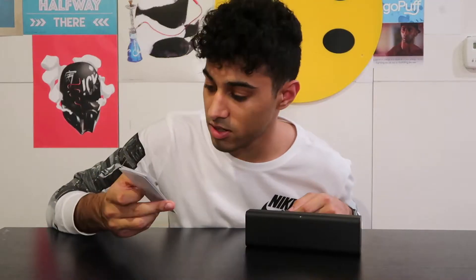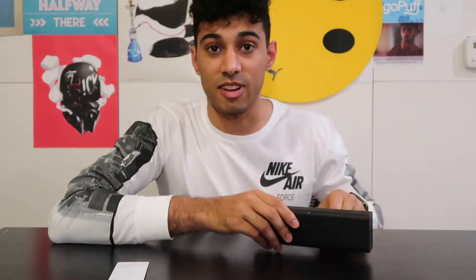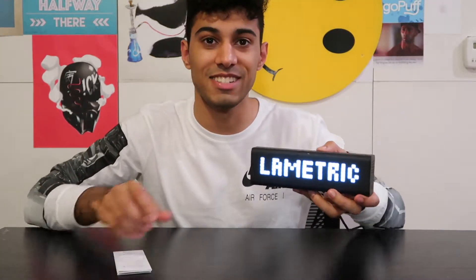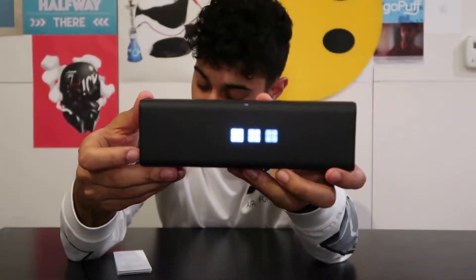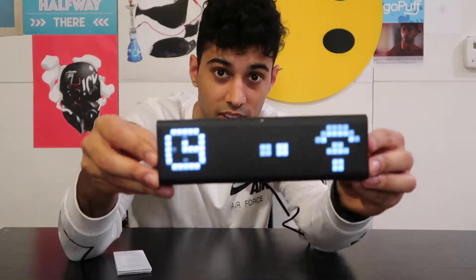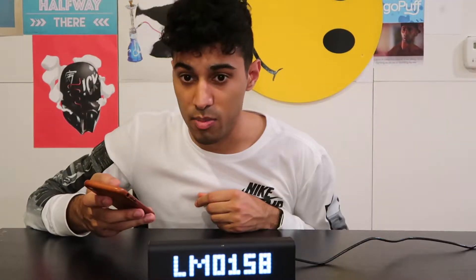Alright, step one: turn on the device. I haven't even plugged it in yet. These guys write these manuals way too advanced — it doesn't even look like there's a screen on it. Step one: turn it on. How do I do that? Power button. Nice. Check that out. Step two: visit go.lawmetric.com to download the smartphone app. Looking for Wi-Fi, I presume. Download LaMetric.